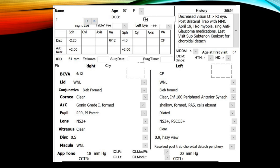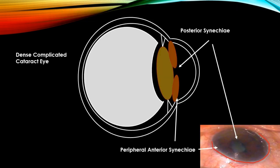Cataract examination showed a nucleus plus 3 cataract. Here you can see she has peripheral anterior synechiae, highlighted in red, and the pupil is small or mid-dilated with posterior synechiae formation.